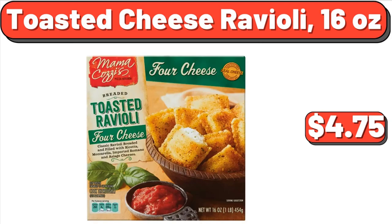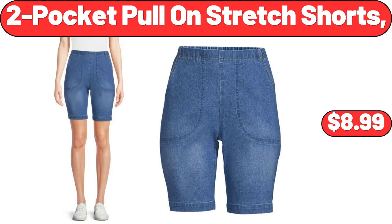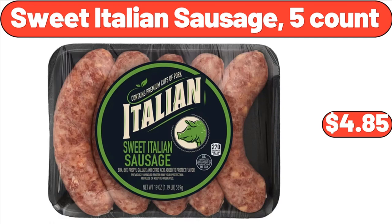Toasted Cheese Ravioli, 16 ounces, $4.75. Classic Pepperoni Pizza, $8.79. Two-Pocket Pull-On Stretch Shorts, $8.99. Sweet Italian Sausage, 5 count, $4.85.